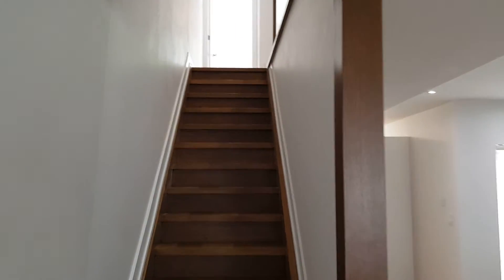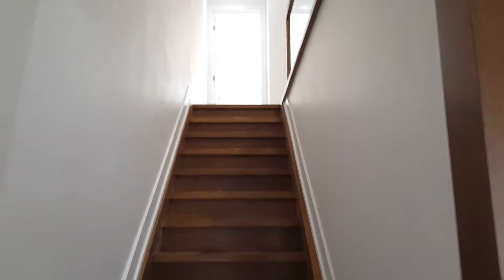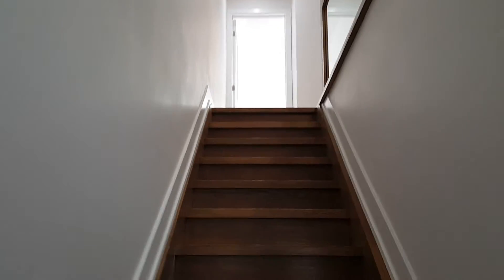Hey guys, this is the second part of our three-part video tour of 19 Fuller Ave.